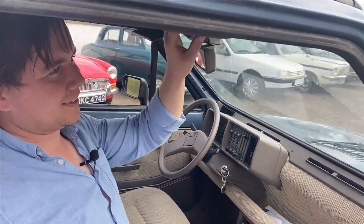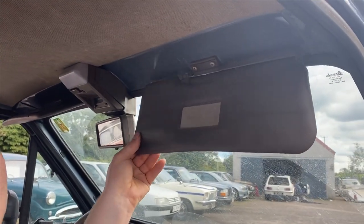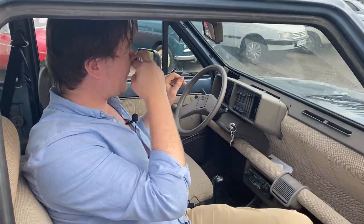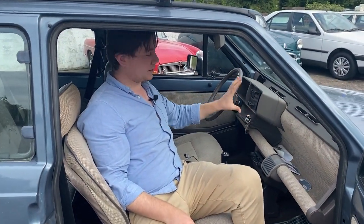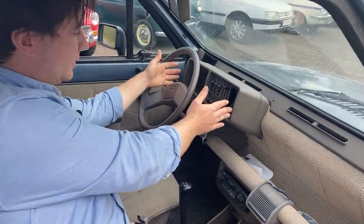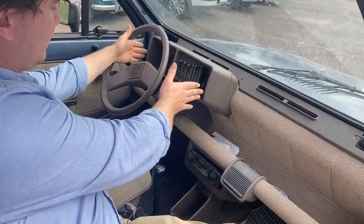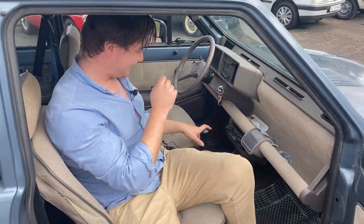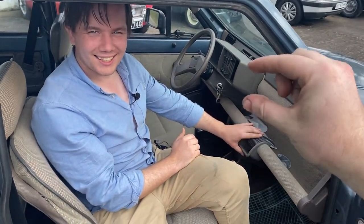Oh, the seats are really flimsy — you can tell it's just a wire frame in there, it just makes a flippy floppy motion. The dashboard is tiny — I can't believe they made it this small. What kind of witchcraft is this? It's like looking at a map — I can't believe Ireland is only this big.